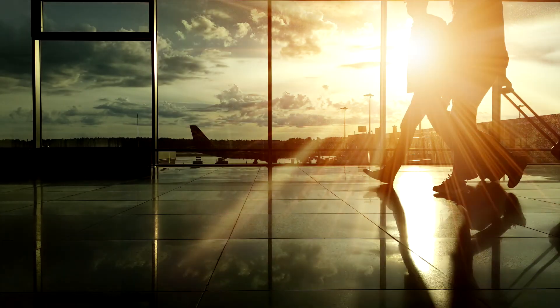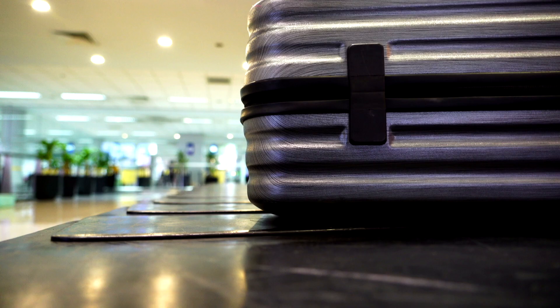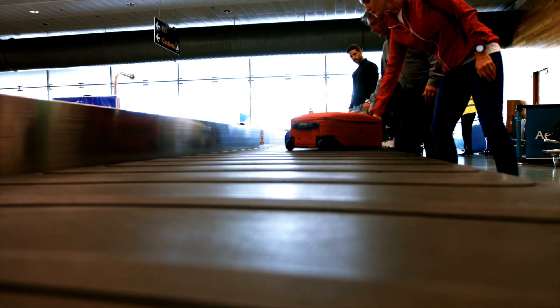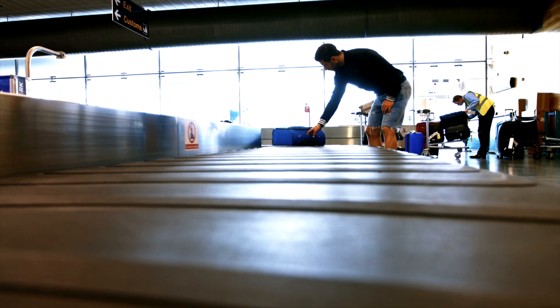As a client of an airline, do you expect efficient and reliable luggage service? We manufacture a system for quick and safe transportation and sorting of luggage — even several tens of millions every year. Want to see how it's done? Join us in D-Mark's showroom.